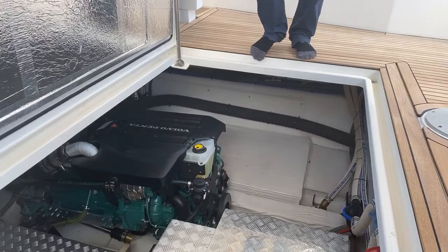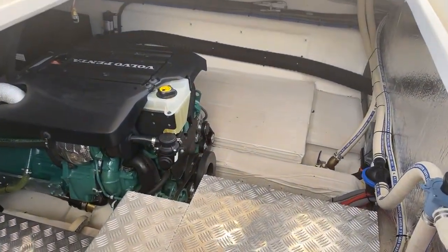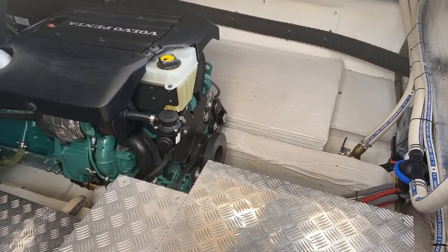Hello everybody, this is Dyson again with Yacht Sales International. Today we're getting a good look at the Green Line 48 engine room.